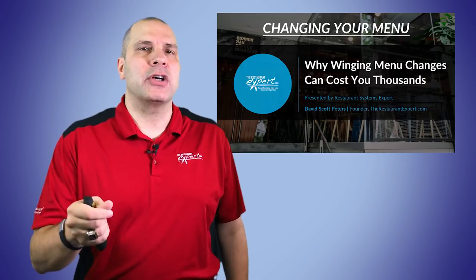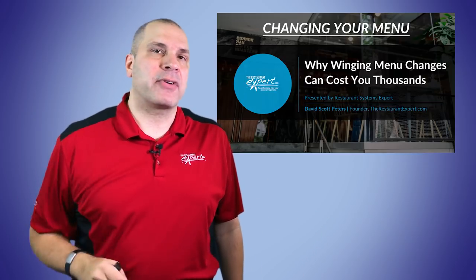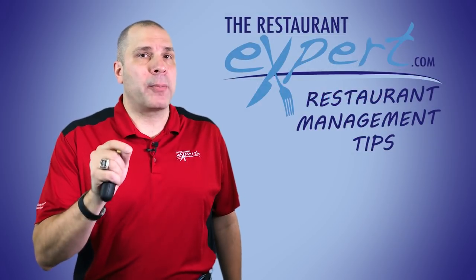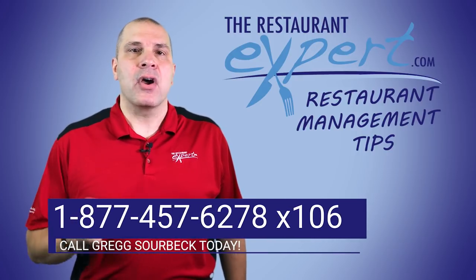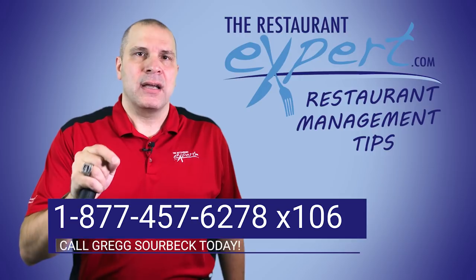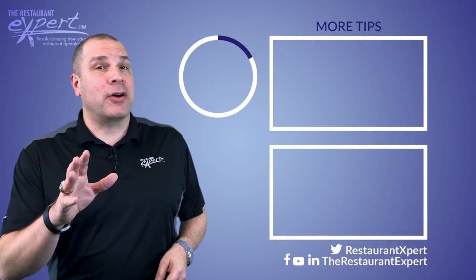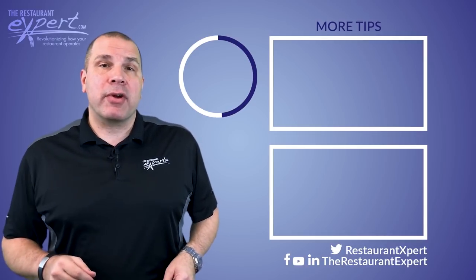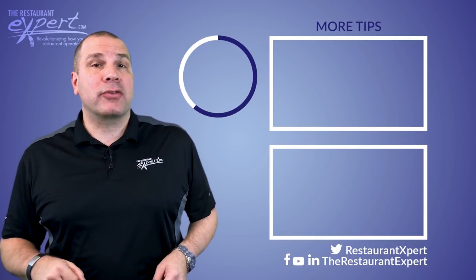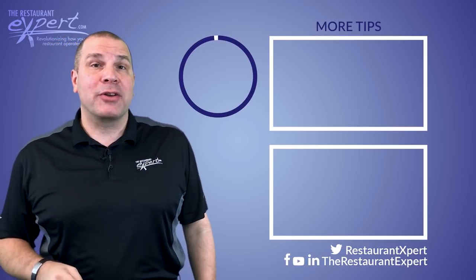All too often I've seen people think they're doing a good job putting their menus out, and actually see their profitability drop, even after they've raised prices. If you want help understanding this, give us a call toll free at 1-877-457-6278, dial extension 106, ask for Greg Sauerback, our solution coach — he's going to be happy to help. This is David Scott Peters. Thanks for watching this video. Be sure to subscribe to my YouTube channel, download my free report — you'll find the link below in the description — and be sure not to miss these other videos with expert tips to help you run your restaurant.